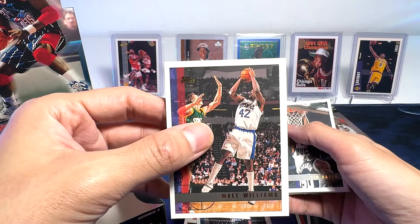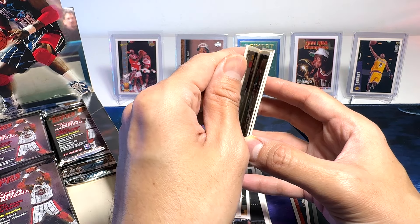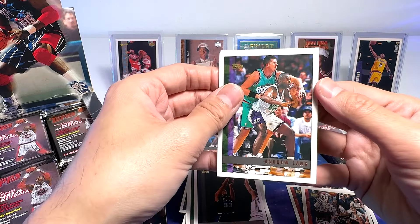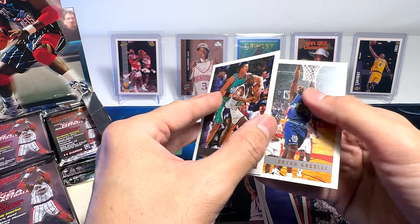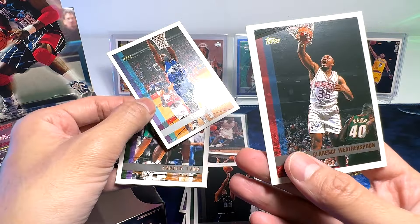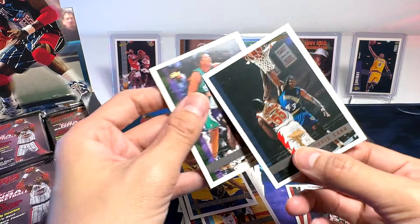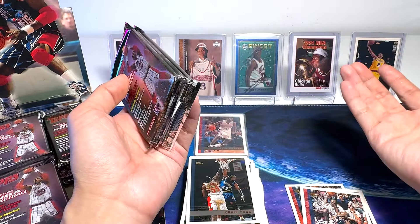Walt Williams. Vin Baker — pretty impressive center. We've got Clyde the Glide again. Byron Russell, Clarence Wetherspoon — how many times have we seen you? BJ Armstrong. We're hoping to get our Michael Jordan. I'll just freeze it for another hour. Hopefully it makes it easier for me to open up.